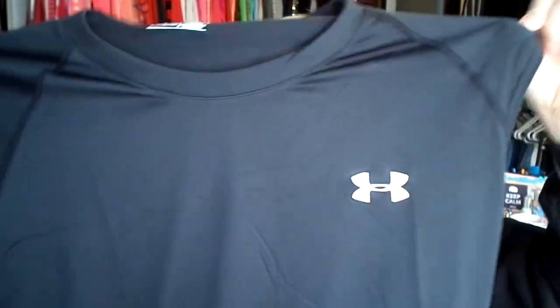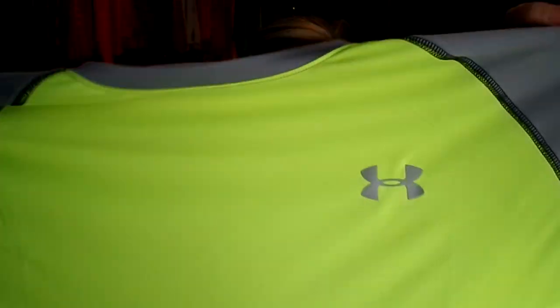Also at TJ Maxx they had this Under Armour shirt for $12.99. Jay loves Under Armour, so I got him this - it's just a black sleeveless Under Armour. And then they had this one for $19.99 - it's neon, another Under Armour shirt with gray. So I got that for Jay.